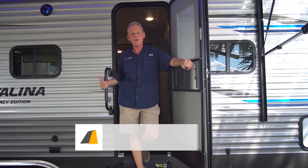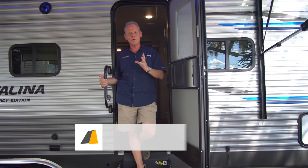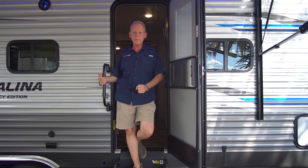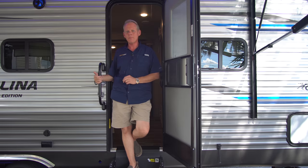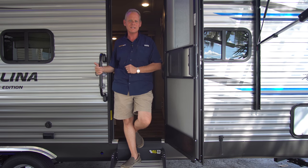Hi there, I'm Brian Taylor, owner of Highway RV in Lake Alford, Florida, and today I want to take you on a tour of one of the brand new 2019 Coachman Catalinas. This is a 243 RBS Legacy Edition — it's one of our best-selling models, so let's go ahead and start our tour on the inside.